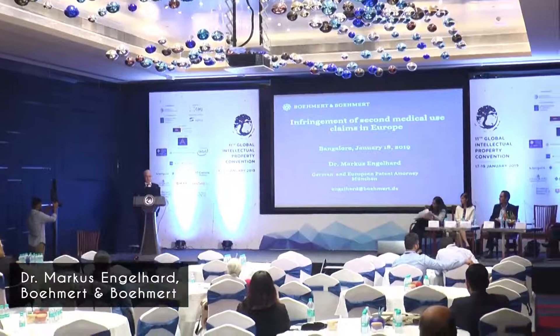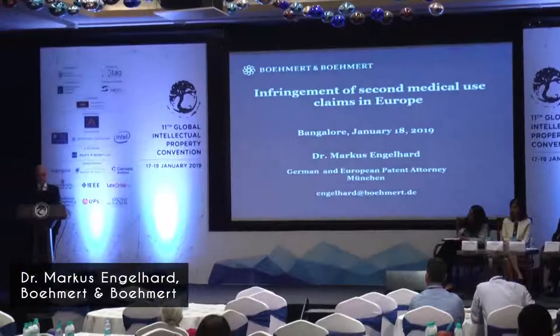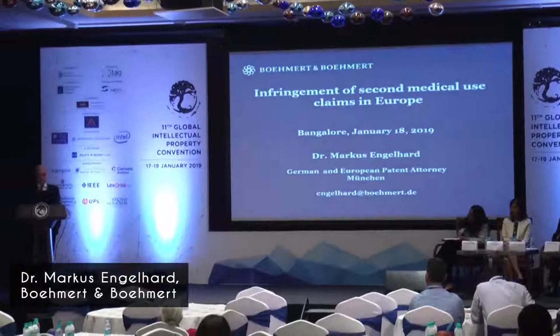Thank you very much, Gayatri. So we are now leaving the realm of prosecution, be it patents or SPCs, and we're going into the big topic of enforcement and infringement of protective rights. The reason why I've decided to focus on second medical use claims in Europe and their enforcement is for two reasons. First of all, about 70% of the patent infringement suits in Europe do take place in Germany, and there have been some recent developments which I thought may be of interest to an Indian audience.